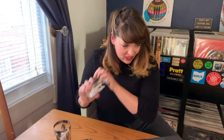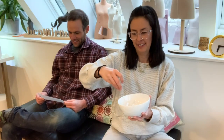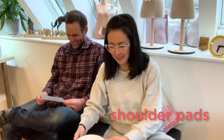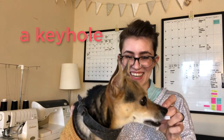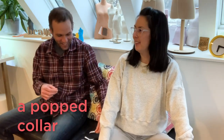Last is design detail. A crop top. Shoulder pads! Shoulder pads. A keyhole! A popped collar. Didn't you write that one? I did, I did.